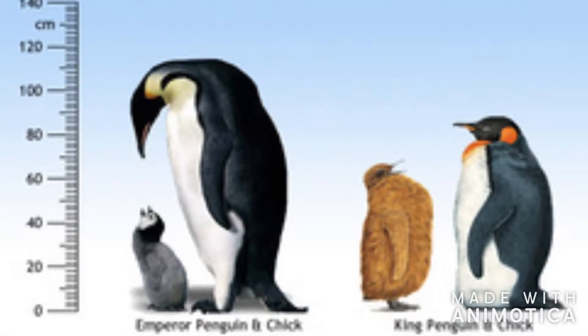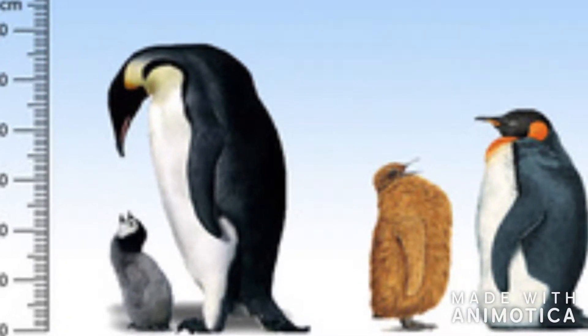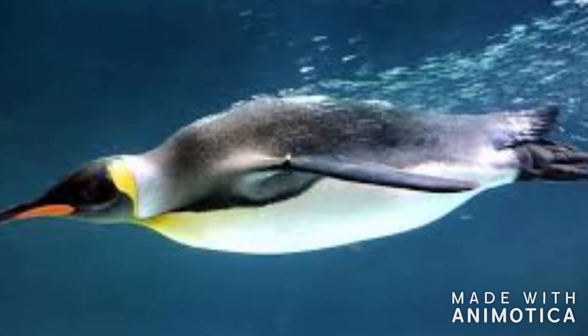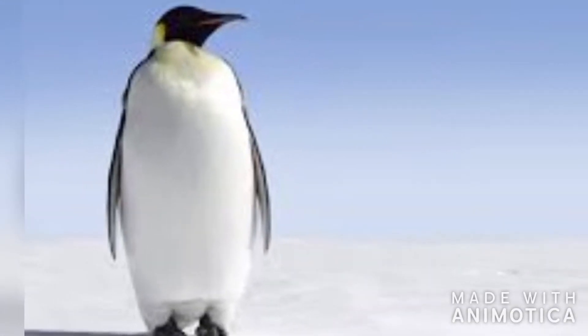The emperor penguin is the largest living penguin. It can be up to 4.3 feet tall and can weigh more than 90 pounds. All adult penguins are countershaded, meaning that the penguin's back is black and its chest is white. They are colored like this for camouflage.